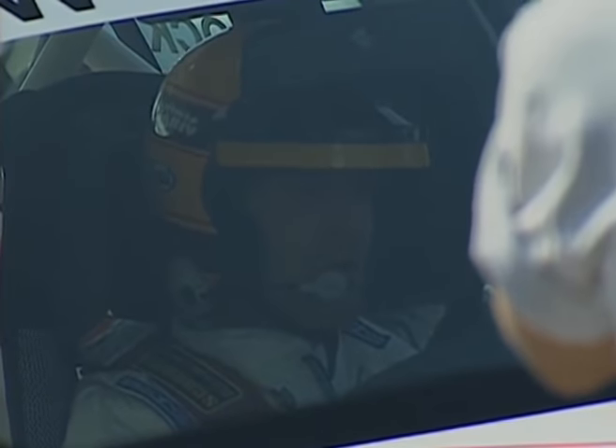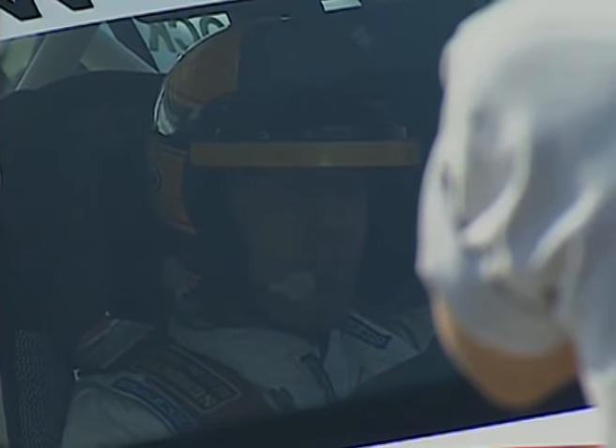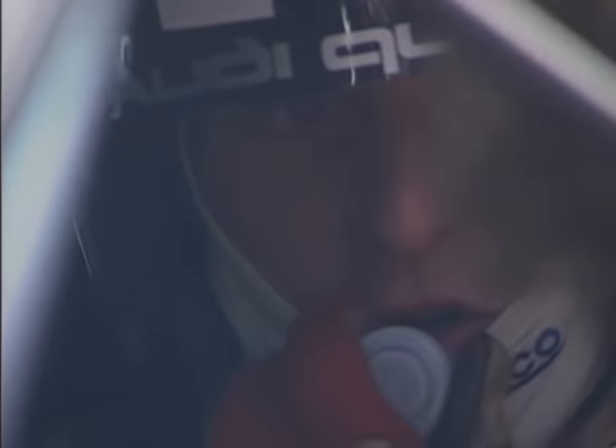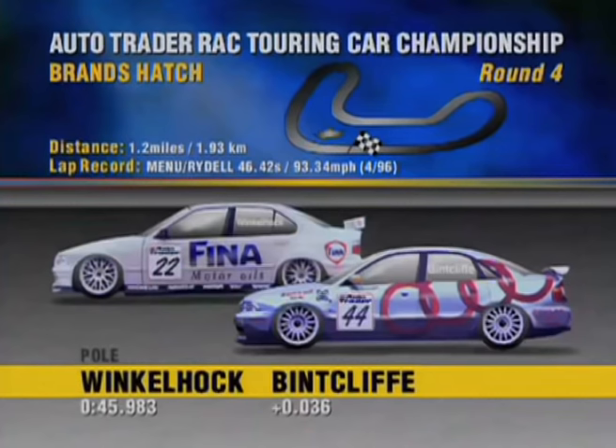And this time, the comeback kid Joe Winklehock is in pole position in his vastly improved BMW. Biela will need another four-wheel drive rocket start from row three, but there's still an Audi A4 in row one — a superb effort by newcomer John Bidcliffe.